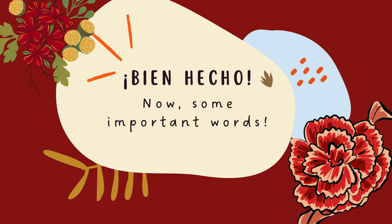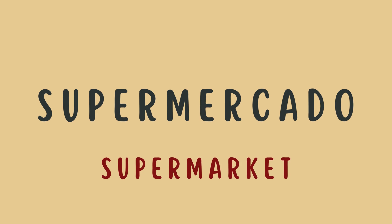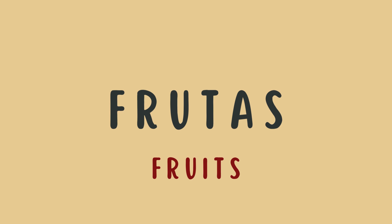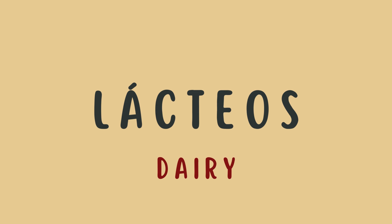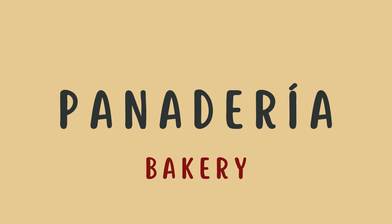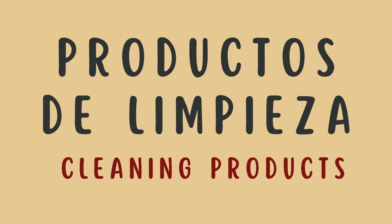Bien hecho. Now, some important words. Compras — Shopping. Supermercado — Supermarket. Carrito — Cart. Frutas — Fruits. Verduras — Vegetables. Lácteos — Dairy. Carne — Meat. Panadería — Bakery. Bebidas — Beverages. Productos de limpieza — Cleaning products.